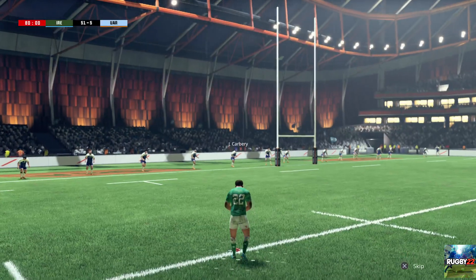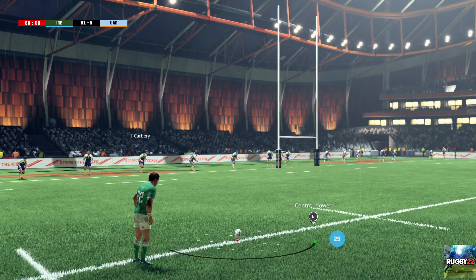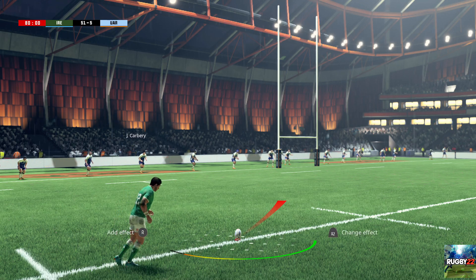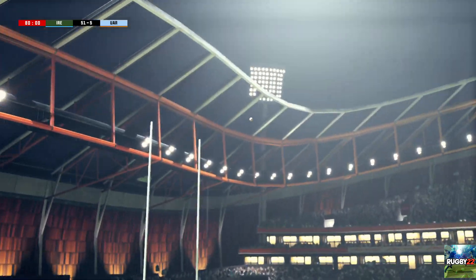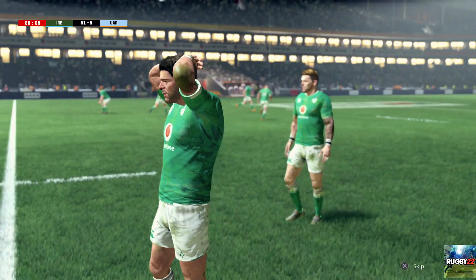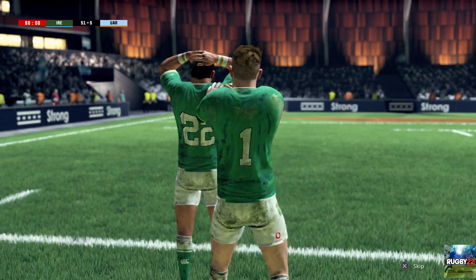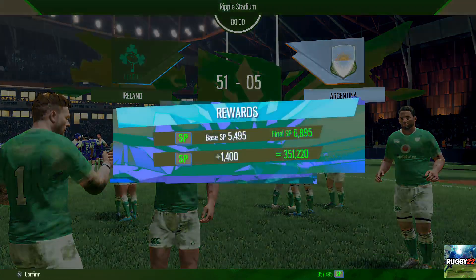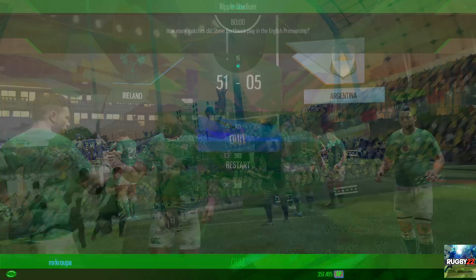Now this kick for the extra two points. Nope — it's gone right. A few more seconds before we say our farewell.